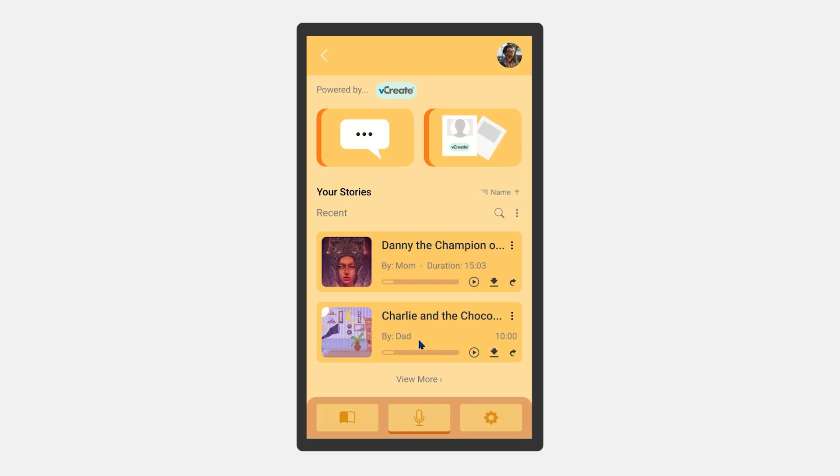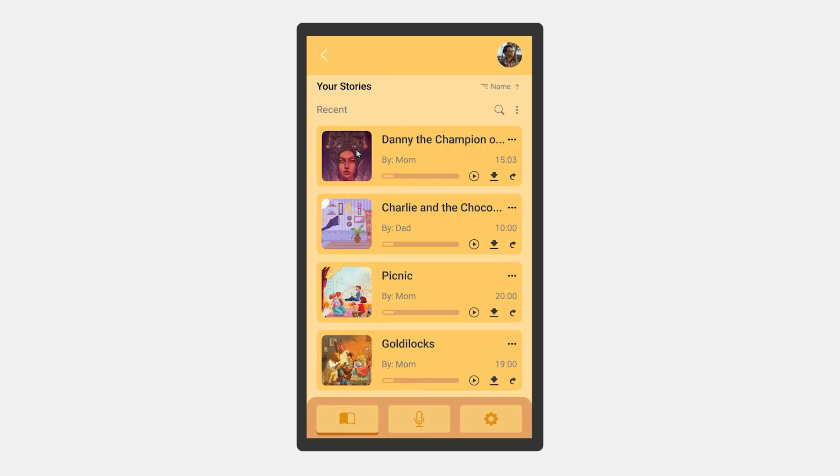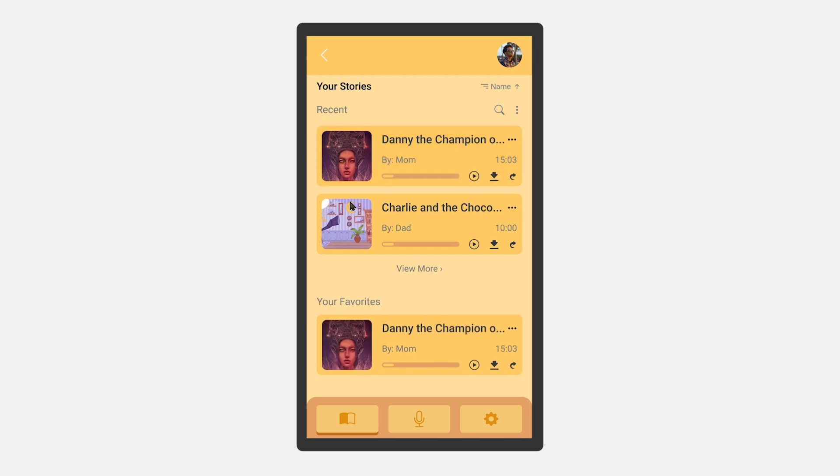And finally, to help parents keep track of their recordings, they will be able to create a favorites playlist by pressing and sliding right on the card containing the recording, then tapping on the heart icon to add the recording to their favorites.